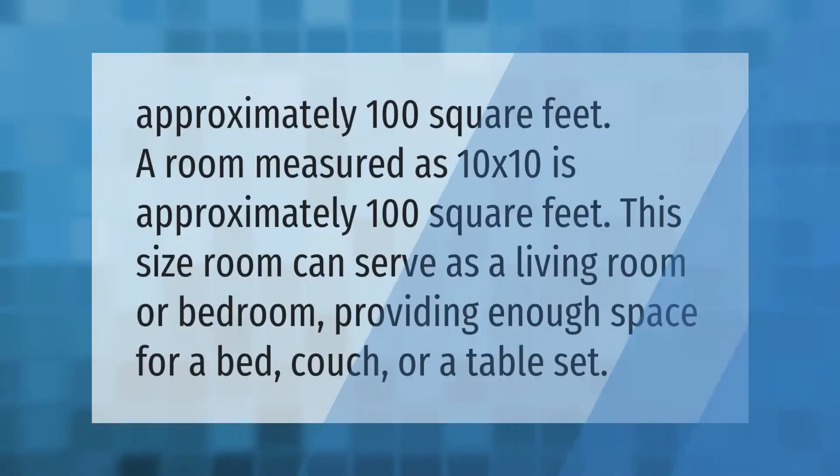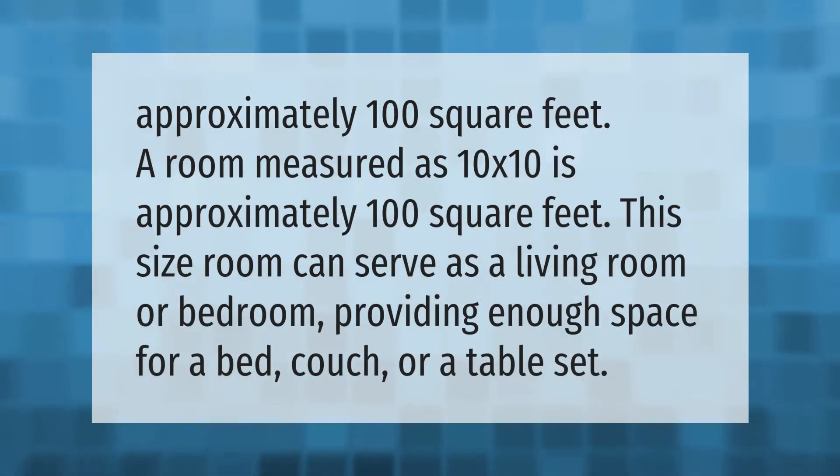Approximately 100 square feet — a room measured as 10 by 10 is approximately 100 square feet. This size room can serve as a living room or bedroom, providing enough space for a bed, couch, or a table set.